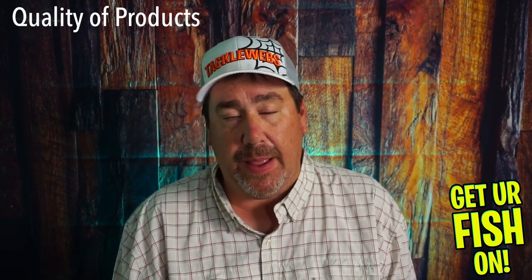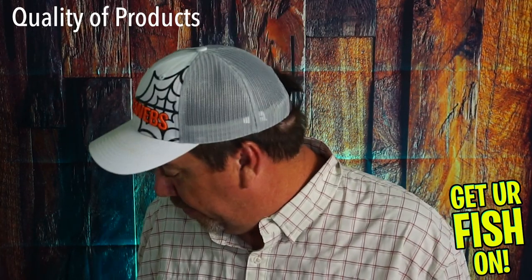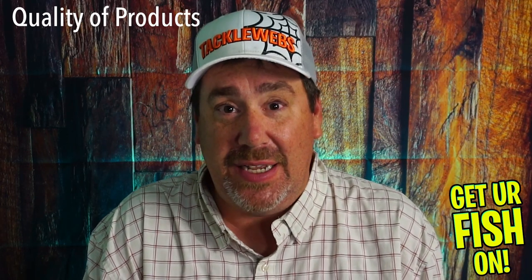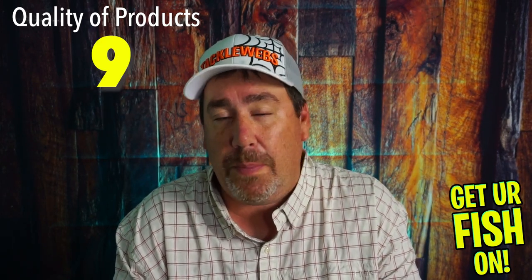In terms of quality brand — the brand of product — I do know everything in there. I know the Big Bite Baits, I know all of the hard baits. Are they my favorites? They're not the worst I've ever seen, they're pretty good actually. It's a pretty good box — there's 10 baits in there for 30 bucks, that's pretty sick. So in terms of quality of products, I'm going to give it a 9. It's all pretty good stuff — not the best of the best, but not the worst. Actually a pretty good box.